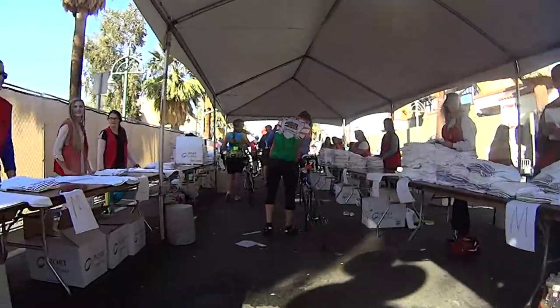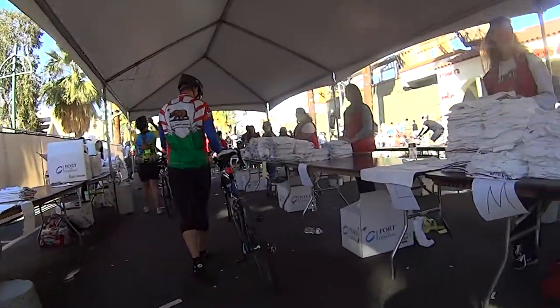A quick stop to pick up your t-shirt, and you are done. Thanks for watching.